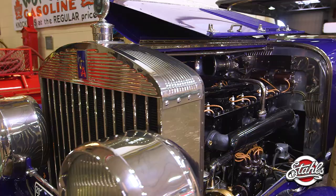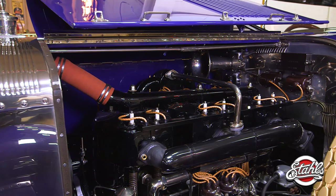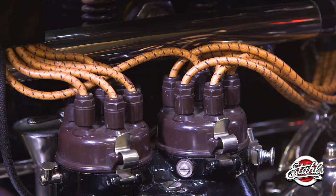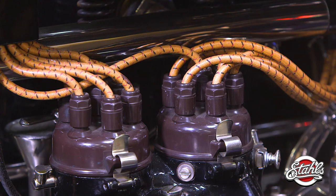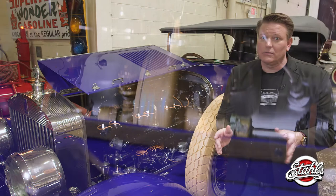Moving this beautiful beast down the road required a significant power plant. The 825-cubic-inch motor was the largest engine used in a production vehicle at the time, according to the Guinness Book of World Records. The T-Head 6 required three spark plugs per cylinder, and it made 100 horsepower — which in those days was hauling.